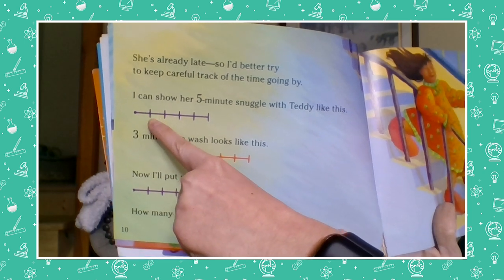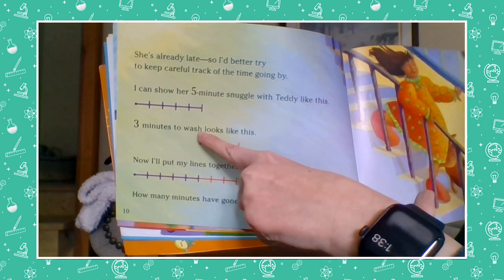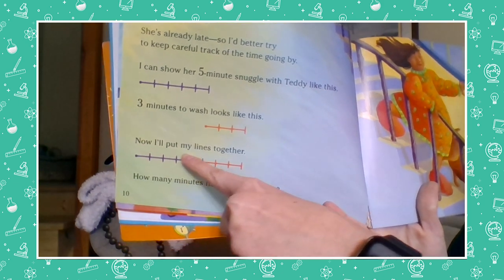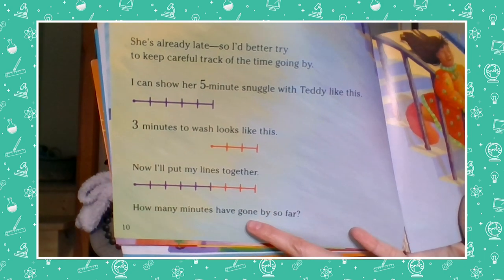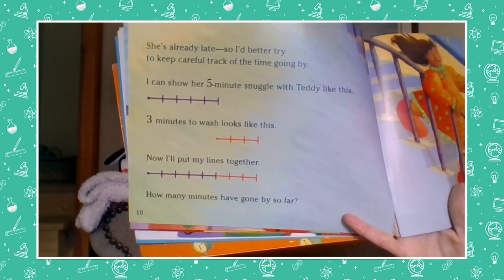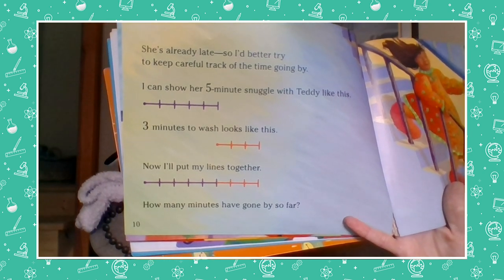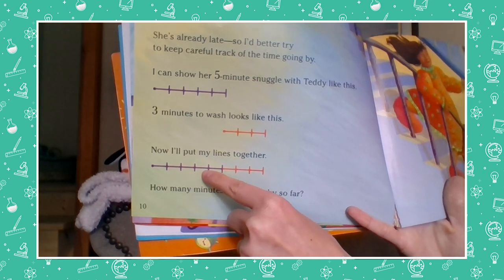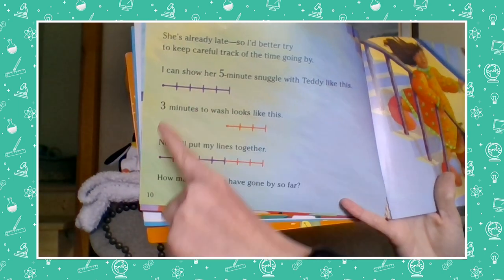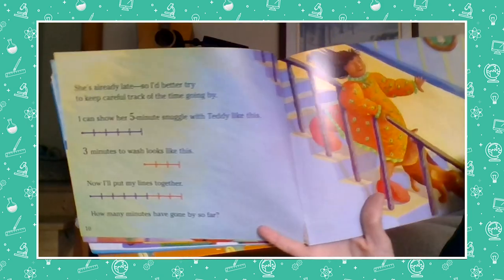Let's count the marks and see: one, two, three, four, five. And then he says three minutes to wash looks like this — let's check it's three: one, two, three. Now he'll put his timelines together to show how much time went by so far. How many minutes have gone by? Let's count: one, two, three, four, five, six, seven, eight. Eight minutes have gone by. He showed five minutes and three minutes makes eight minutes.